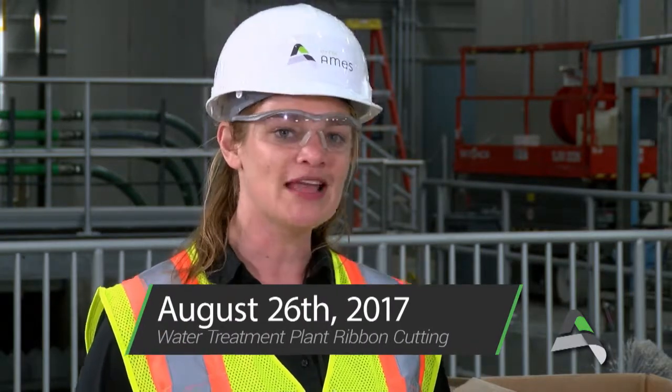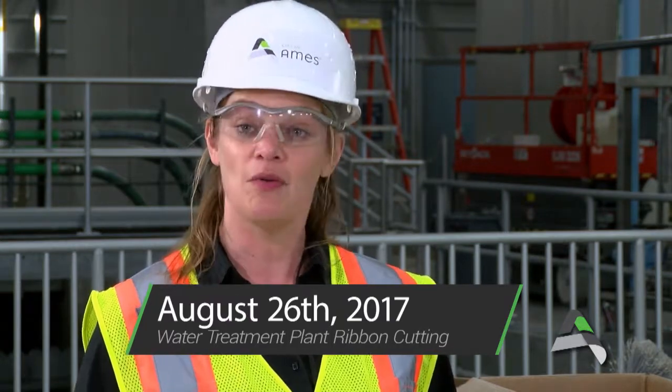We have a mark-your-calendar date coming up. Mark your calendars: August 26th. We will have our ribbon cutting and an open house for the public to come see the new facility, look around, and see what we've been doing here on the site for the last two and a half years. Really, really exciting stuff.